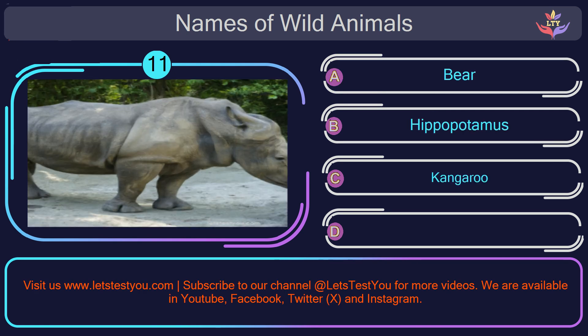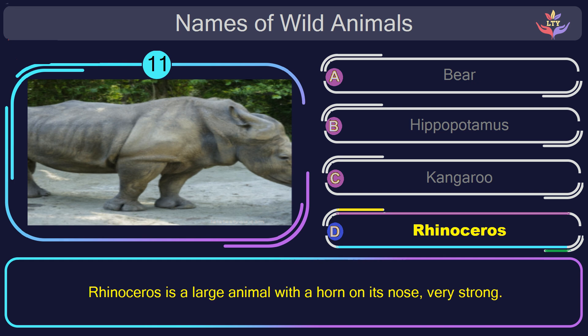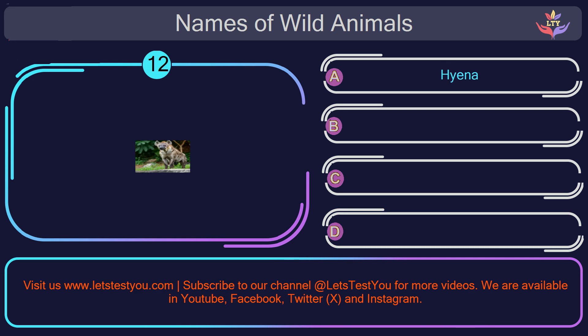Question number 11: could you recognize the name of the animal in this picture? The correct answer is option D. Rhinoceros. Rhinoceros is a large animal with a horn on its nose, very strong.